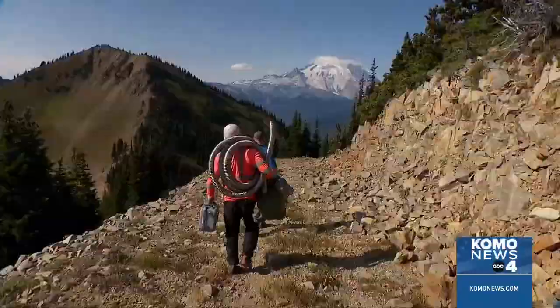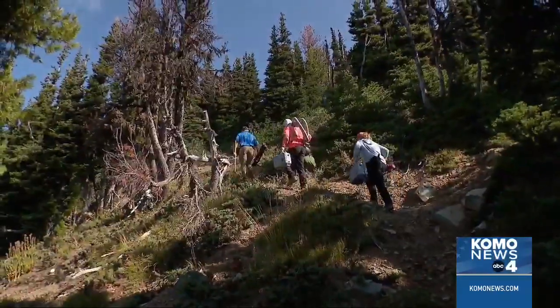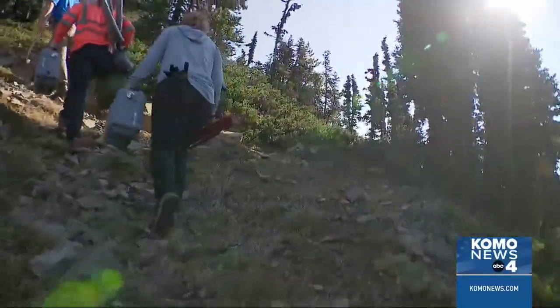It's now on foot. That's Mount Rainier — they're looking at the Emmons Glacier. At 6,800 feet, it's grueling, hauling cables and pickaxes.